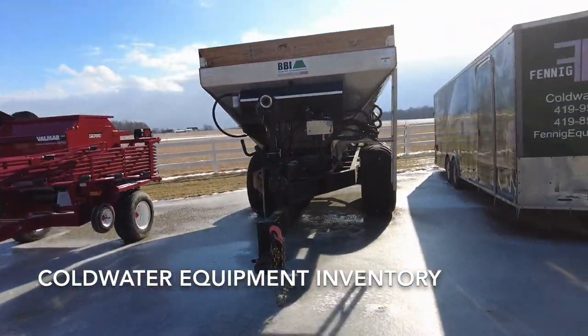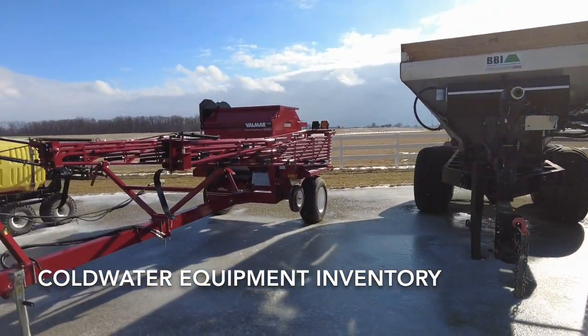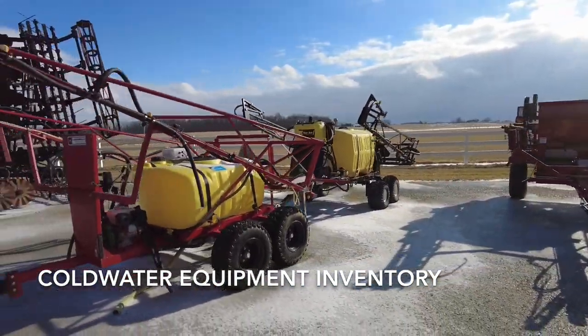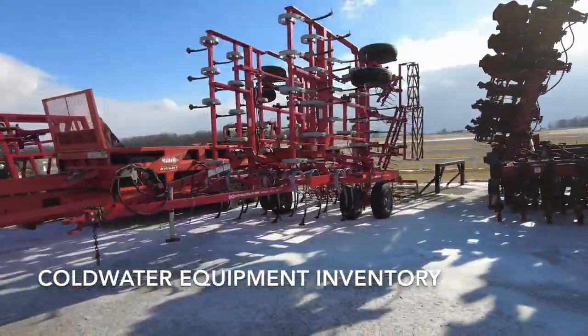Used BBI Magna Spread — that's a 14-foot box, can do fertilizer and lime. That's a heck of a spreader, self-contained. Got a little cover crop seeder, a couple of small sprayers. This Salford is retailed; the Kong Skilty is retailed.